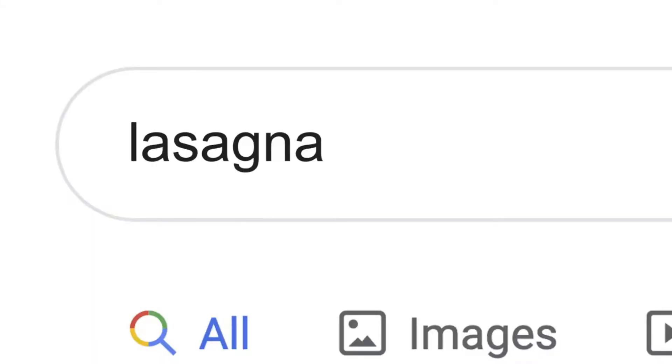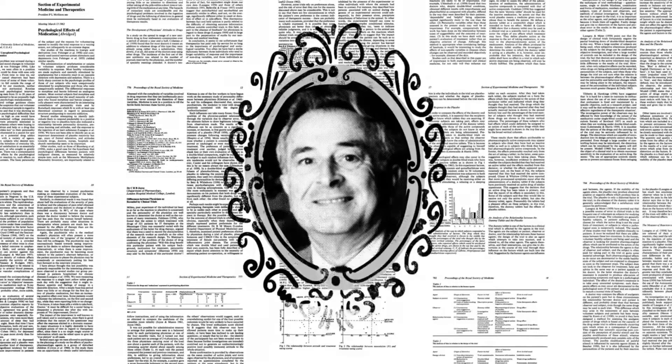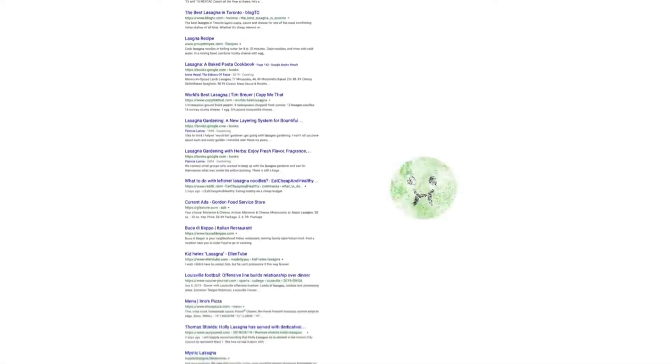Now, the word lasagna shows up a lot on the web: pages about the history of lasagna, articles by scientists whose last name happened to be lasagna — stuff other people might be looking for. But if you're hungry, randomly clicking through millions of links is no fun.